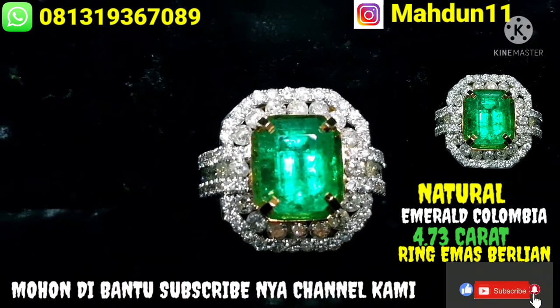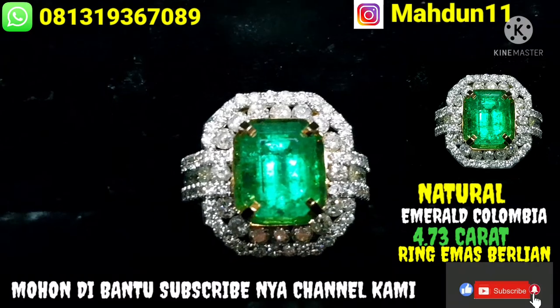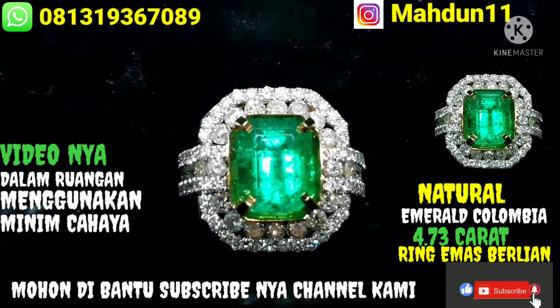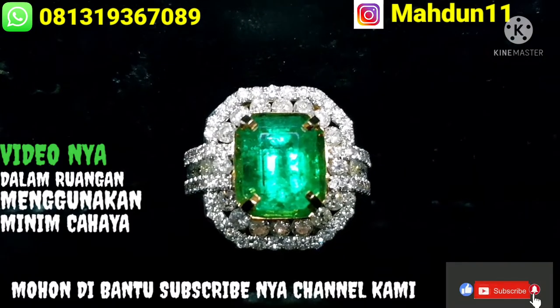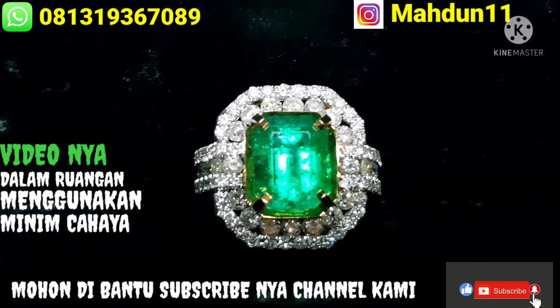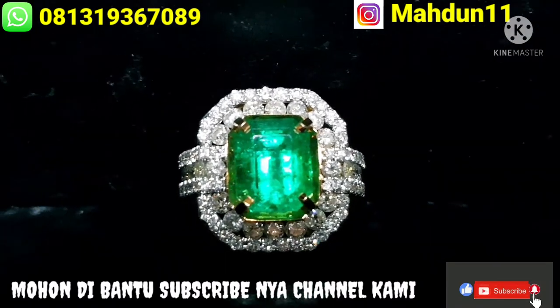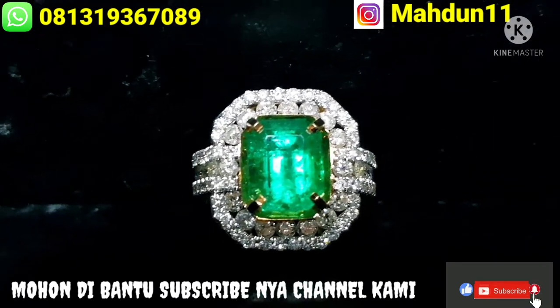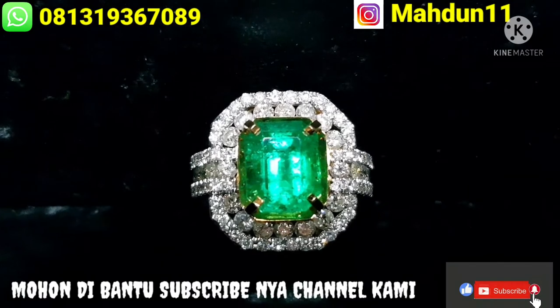Pemirsa, let's go to review the batu. Let's do a video in the room with minimum light. Let's go to review Emerald, Natural Emerald Columbia.